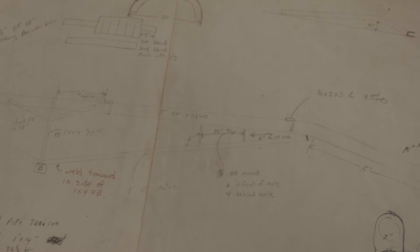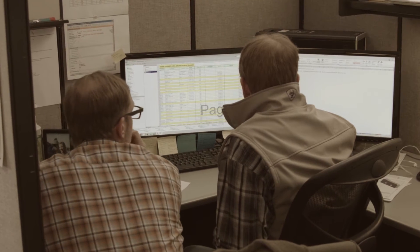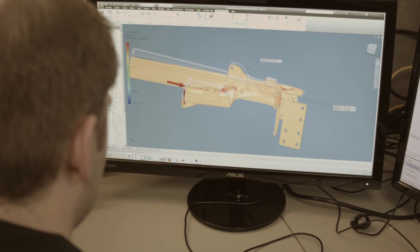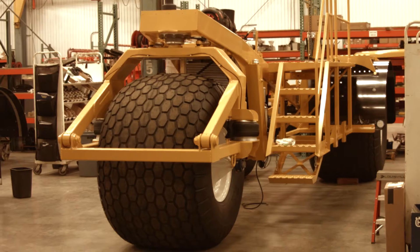Often times customers will come to us with a problem and not really have a clear idea of how they can solve it. But when we work with them, form a team, and come up with a solution, it's really rewarding to see that solution come to life right here at our own factory.